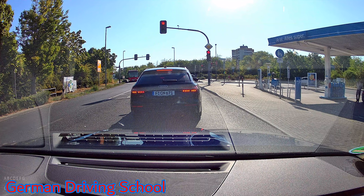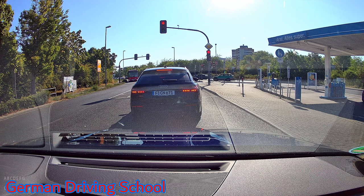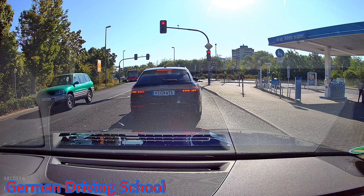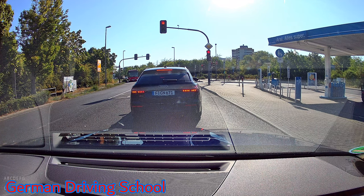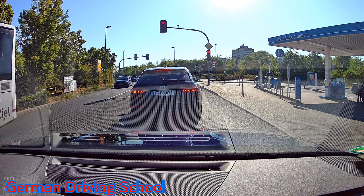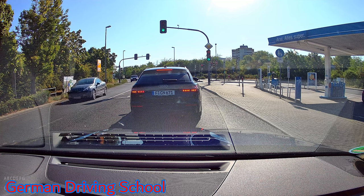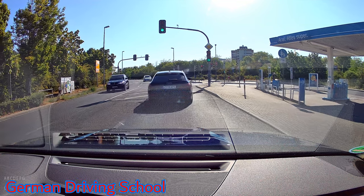Then we need to go straight because we need to see the highway driving. Waiting time is exam time — every red traffic light is exam time but not rolling time, which is good. Now we go on with the rolling time.